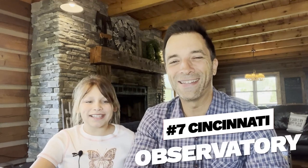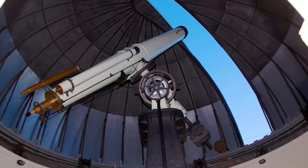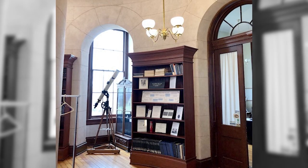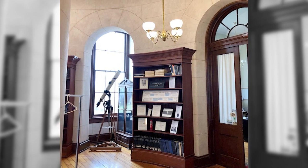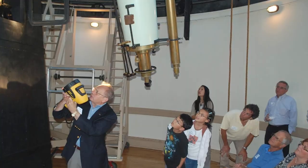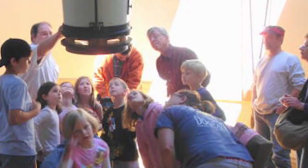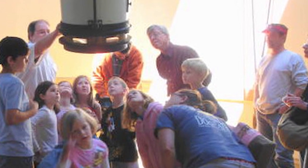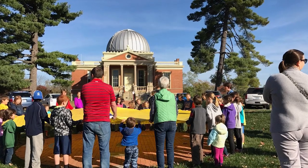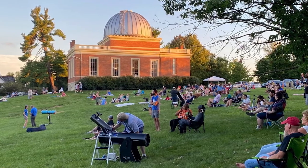Number seven, Cincinnati Observatory. For little astronomers in the making, a visit to the Cincinnati Observatory is a must. As the oldest professional observatory in the United States, this historic landmark offers fascinating insights into the world of astronomy. Kids can participate in hands-on activities, view celestial objects through telescopes, and learn about the history of astronomy through engaging exhibits. The observatory also has special events and stargazing programs that are perfect for families.